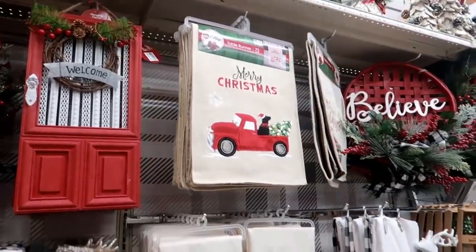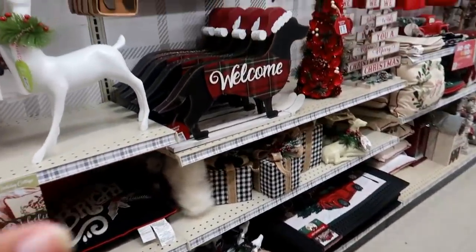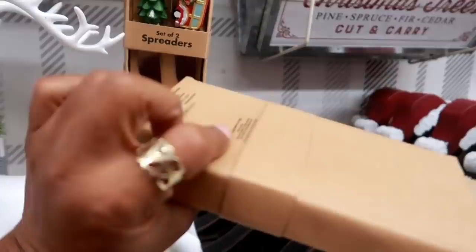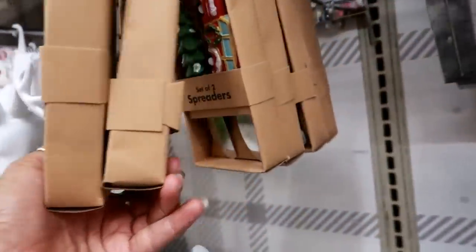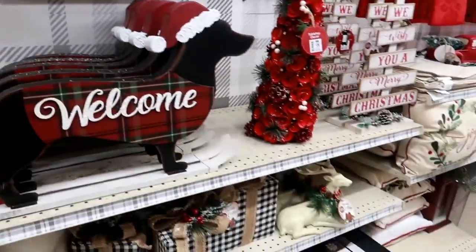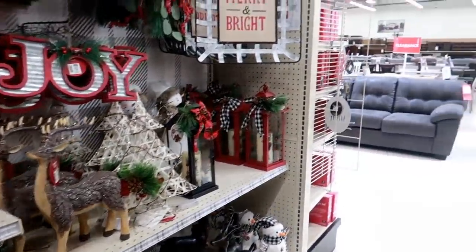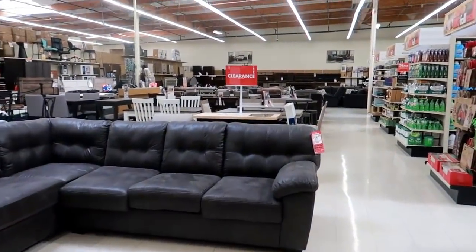Okay you guys, I think that is it for Big Lots. A lot of this stuff I've already shown you — it's a little busy in here. There's a cute set of two spreaders for $5. I'm not gonna backtrack and show you what I've already shown you. I will link those other videos at the end of this one in case you want to see some of this. Thank you for watching and I'll talk to you all in my next video — bye!